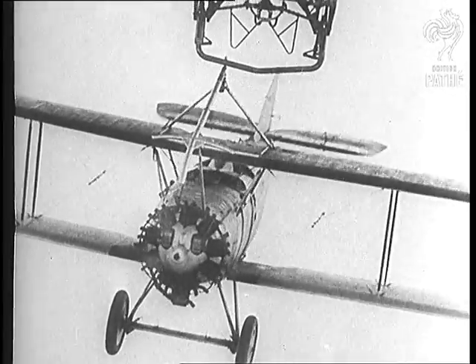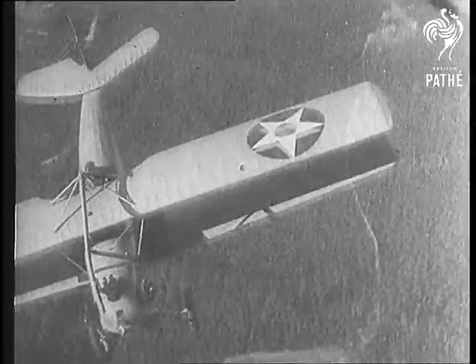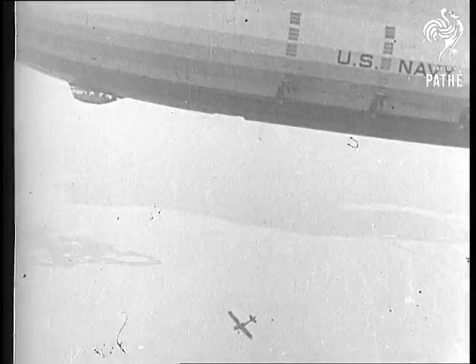Here you see just how one hooks on. The Akron is the only airship which can carry planes inside the bag — the world's first flying aircraft carrier.